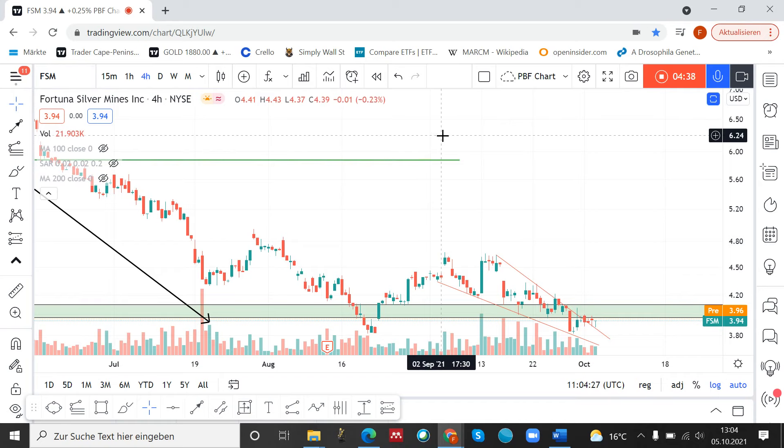I hope I could help you with this setup and also with this analysis of Fortuna Silver Mines. I wish you good luck with your trading and have a nice day. Bye bye.